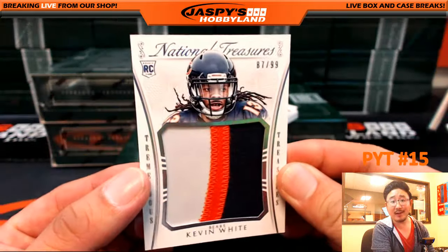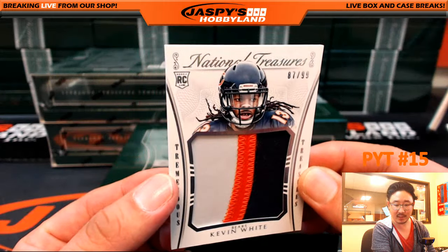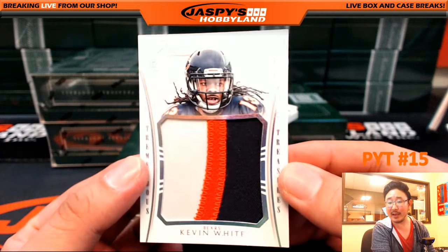From Matthew White to Kevin White — three color jersey, Tremendous Treasures, Kevin White, 87 out of 99. Da Bears — Matt Litsky with that one.